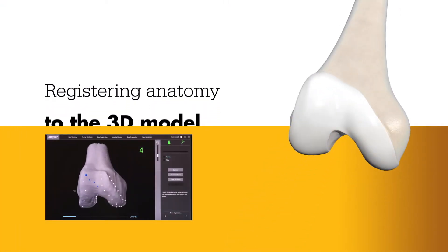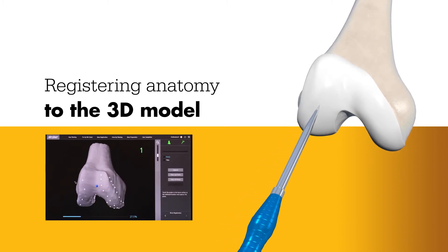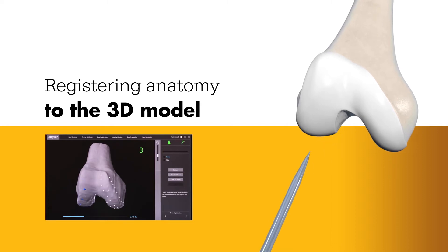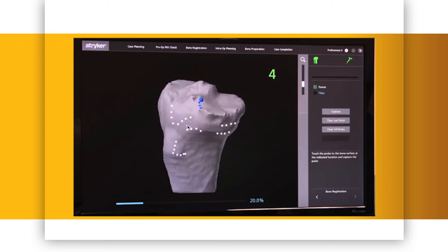During surgery, the surgeon locates points on the knee in order to register the anatomy in the Mako system. This process establishes the relationship between the patient's actual anatomy in the operating room and the 3D model used during the planning process, helping ensure the procedure is executed to plan.